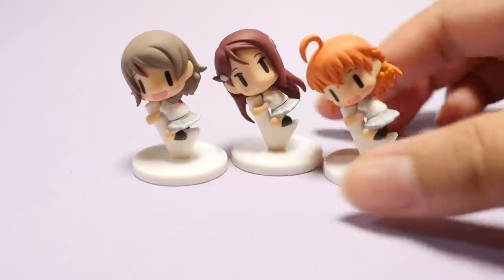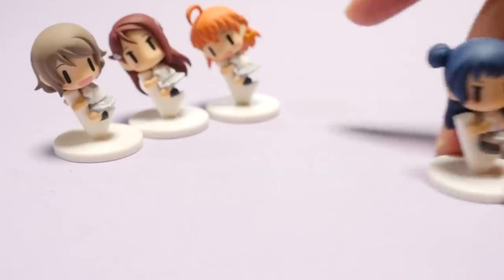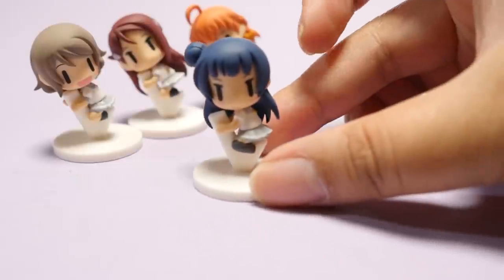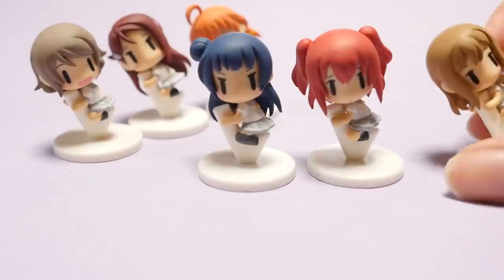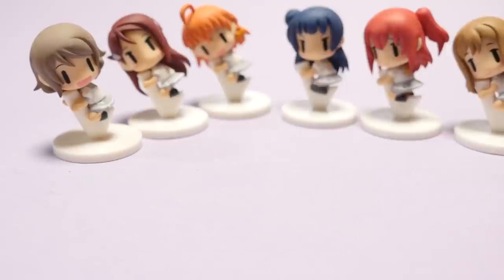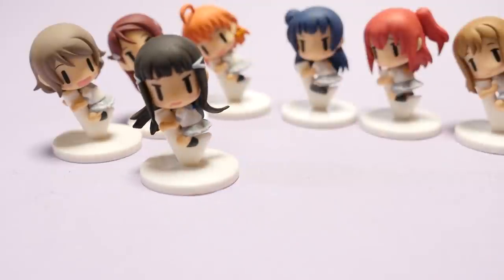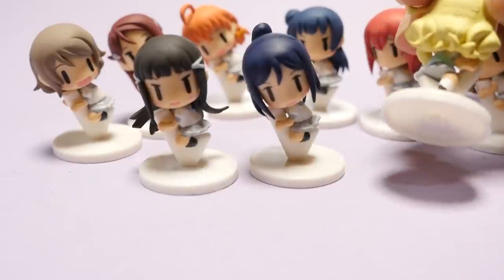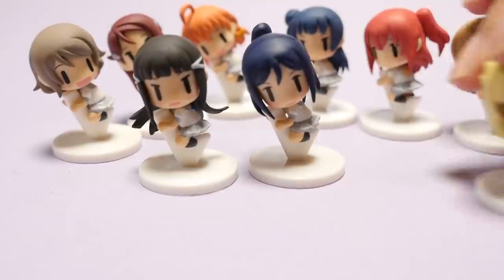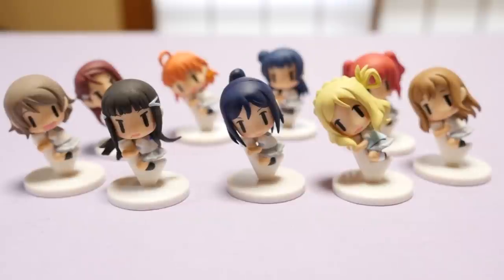Here are the second ears: Chika-chan, Riko-chan, and Yo-chan. Next, we have the first ears: Johane, Ruby, and Hanamaru. Finally, we have the third ears: Daya, Kanan, and Marisan. And Marisan is wearing her cardigan - even that little bit of detail amazes me. And I will see you guys next time. Bye!